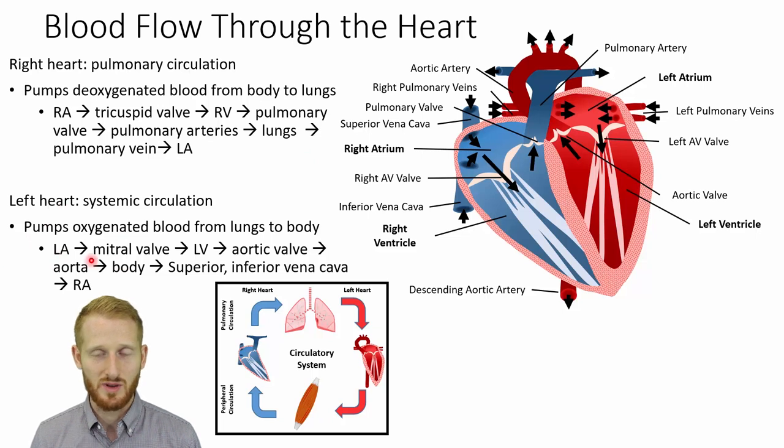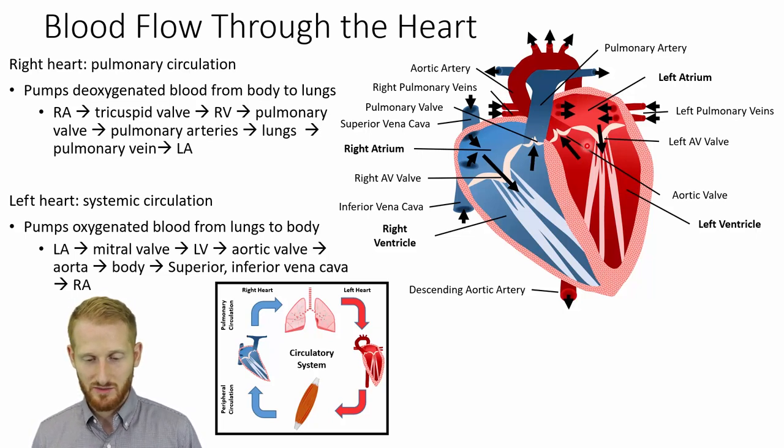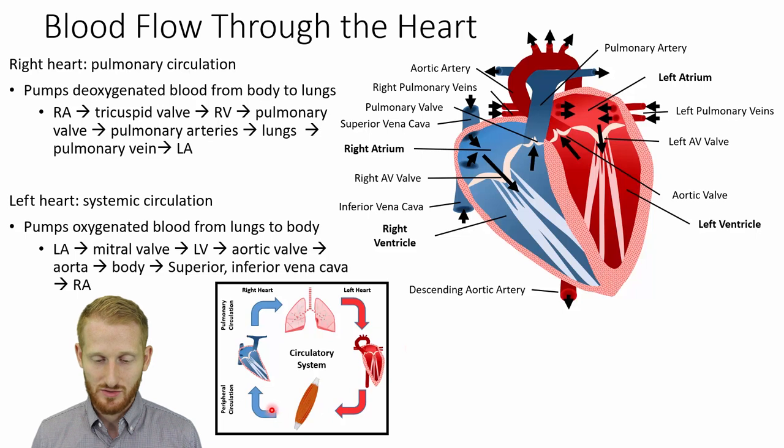Now on the left side, we have oxygenated blood. Once we're in the left atrium, blood goes through the mitral valve (also called the left atrial ventricular valve), down to the left ventricle, which pumps blood through the aortic valve — also a semilunar valve — to the entire body through the aorta. The oxygen gets used up by the muscles, replaced with CO2, and the blood returns through the inferior and superior vena cava back to the right side of the heart to start all over again.